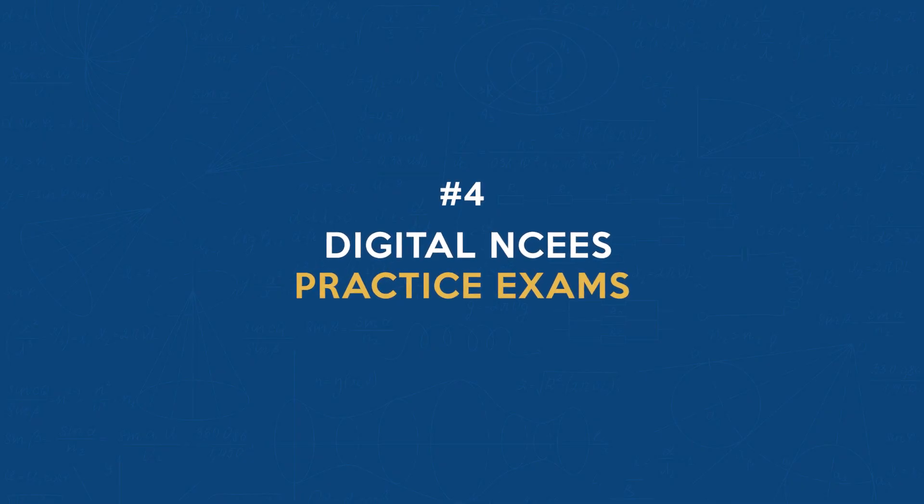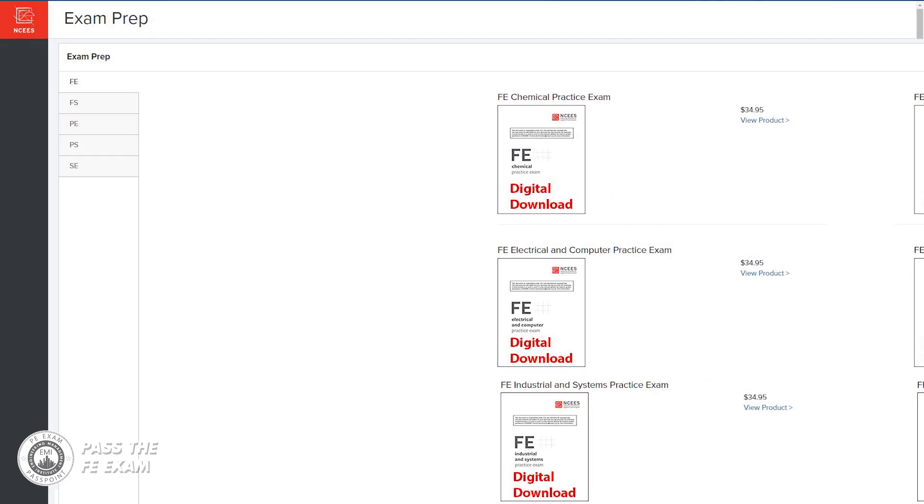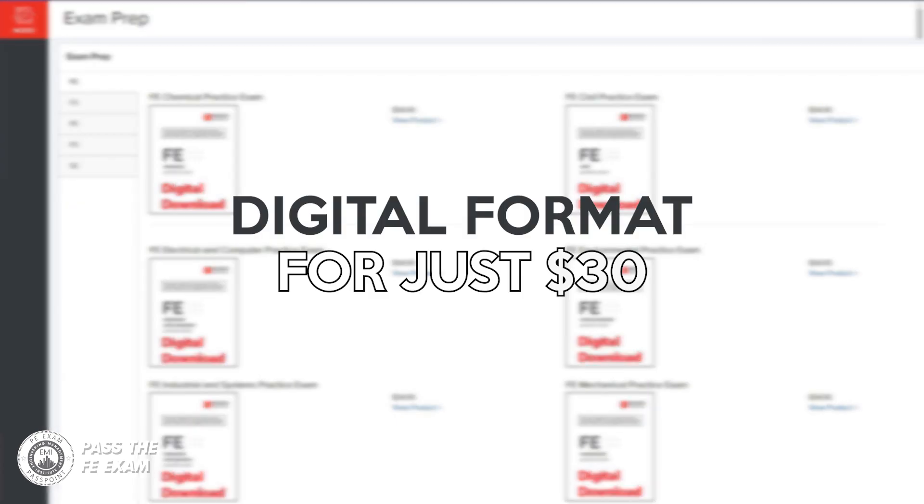Number four: digital NCEES practice exams. Do you want some extra practice? The NCEES FE exam practice exams are now available in digital format for just $30. You can purchase and download them straight from the NCEES website. It's an affordable way to sharpen your skills and get a feel for the real deal.